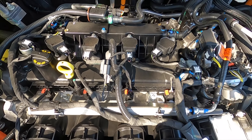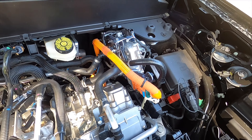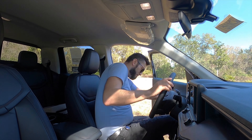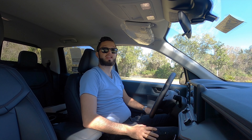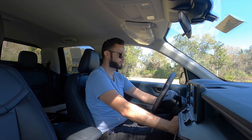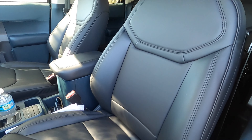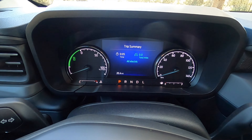That's paired to a CVT continuous variable automatic transmission, achieving 40 to 33 MPGs and reaching 60 MPH in around 7.7 seconds. Inside the Ford Maverick, it's actually one of the best in class for head and legroom, starting off at 40.3 inches of headroom and 42.8 inches of legroom. The ActiveX trim seats feature eight-way power adjustment for the driver and four-way manual adjustment for the passenger.